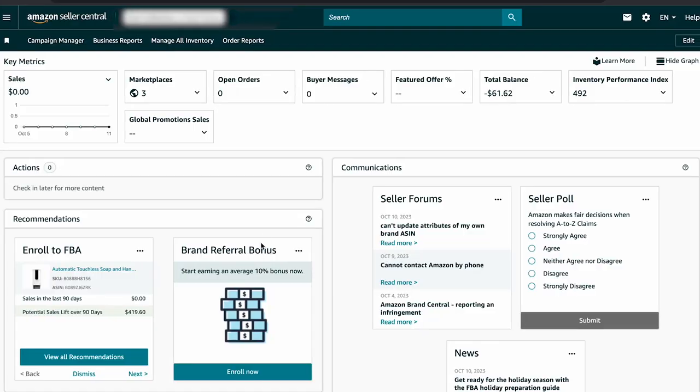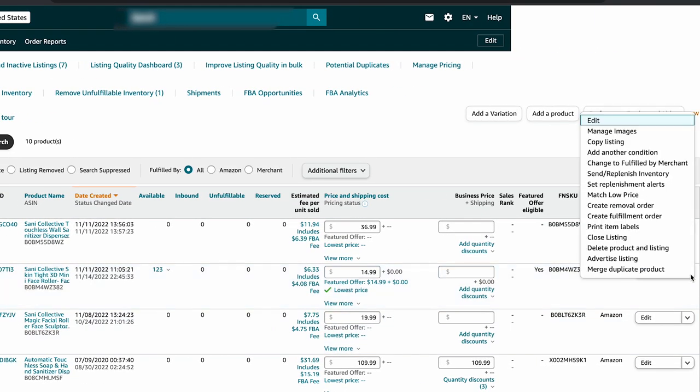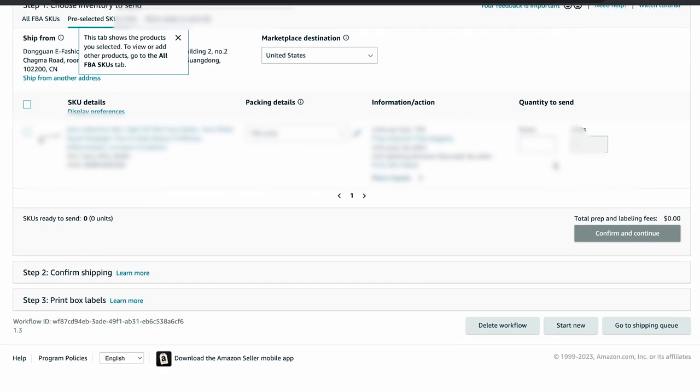Once IPS is activated, you can set up a new shipment plan by following these steps. In Seller Central, go to the Manage Inventory page. Select the products you want to send to Amazon and click Send or replenish inventory. Follow the instructions to create a new shipping plan and be sure to choose Inventory Placement Service as your placement option. Please keep in mind that Amazon does charge a fee for using IPS, and this fee can vary based on the size and weight of your products. Make sure to review and understand these fees before you start using the service.